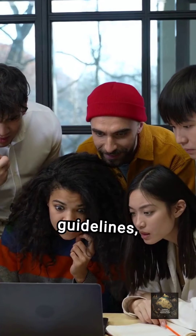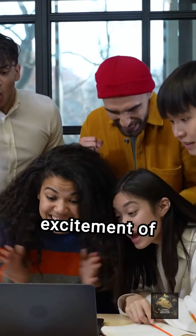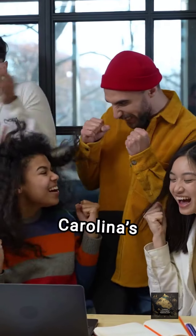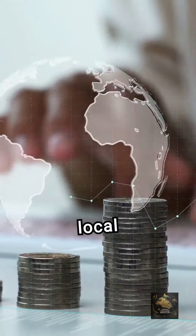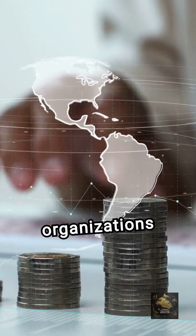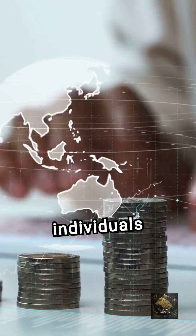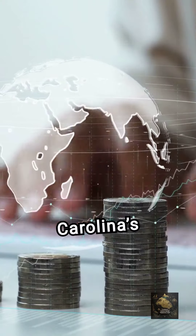By adhering to these guidelines, detectorists can enjoy the excitement of uncovering hidden treasures while also contributing to the preservation of South Carolina's rich history. Join local metal detecting clubs and organizations for resources, support, and opportunities to connect with like-minded individuals as you explore South Carolina's hidden treasures.